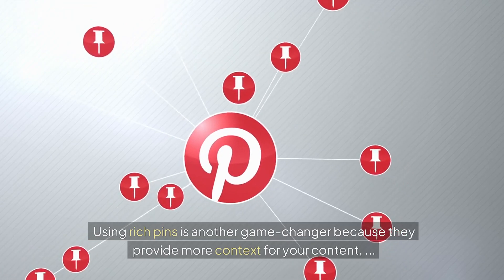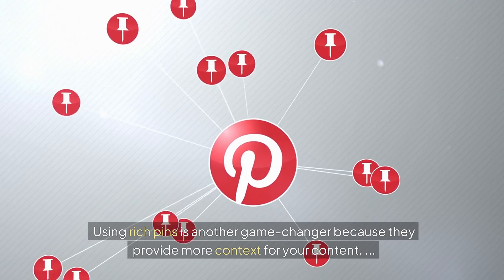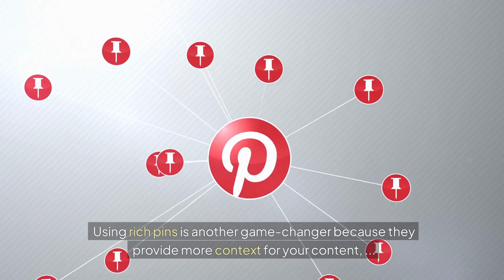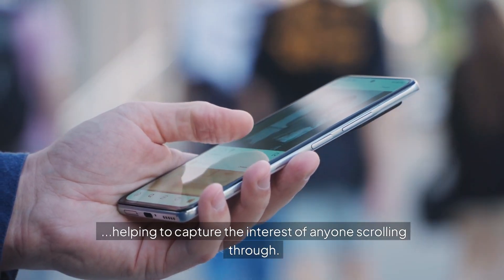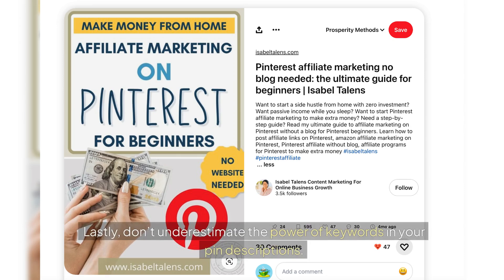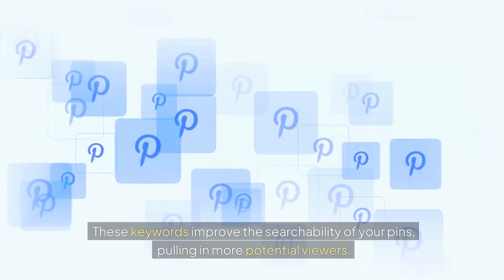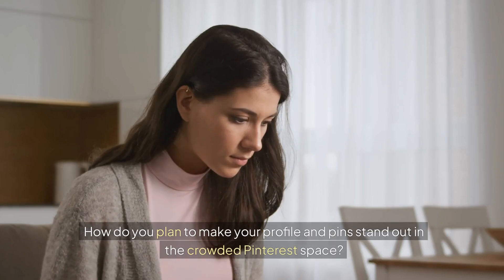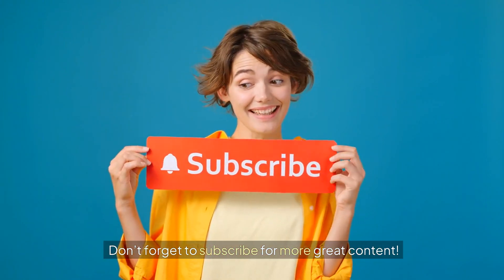Using rich pins is another game-changer because they provide more context for your content, helping to capture the interest of anyone scrolling through. Lastly, don't underestimate the power of keywords in your pin descriptions — these keywords improve the searchability of your pins, pulling in more potential viewers. How do you plan to make your profile and pins stand out in the crowded Pinterest space? Don't forget to subscribe for more great content.